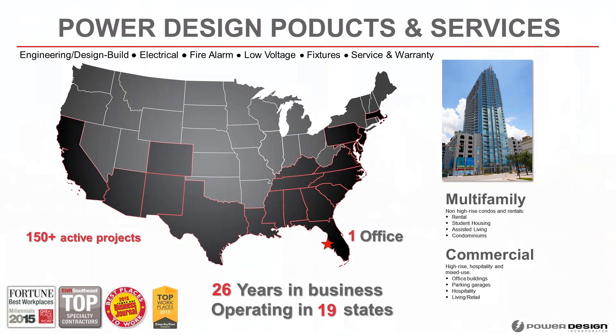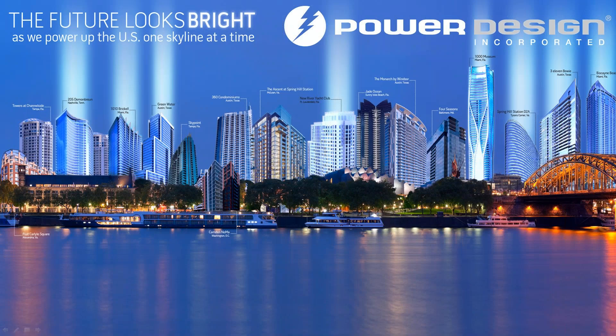Here's a visual of a few of the projects we've done over the last few years — we call it the Power Design Skyline. Mostly high-end residential condominiums, student housing — anything with a bed in it primarily is what we're working on.